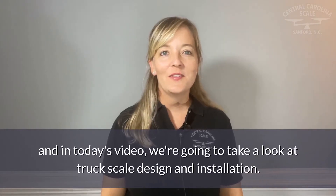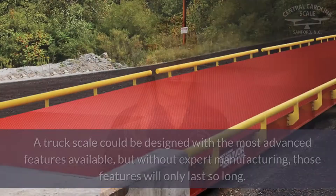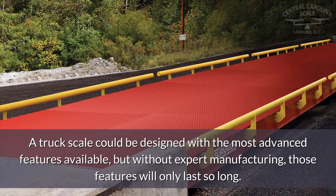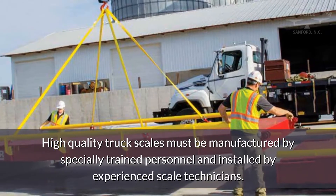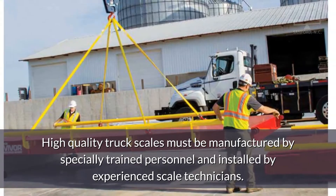Hi, I'm Erica, and in today's video we're going to take a look at truck scale design and installation. A truck scale can be designed with the most advanced features available, but without expert manufacturing, those features will only last so long. A high-quality truck scale must be manufactured by specially trained personnel and installed by experienced scale technicians.